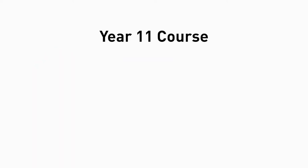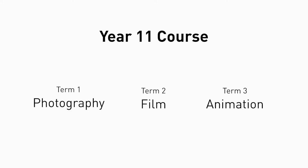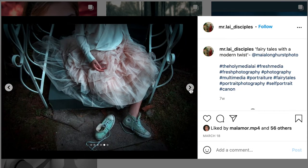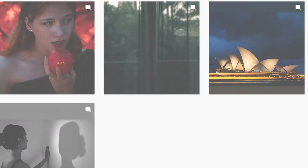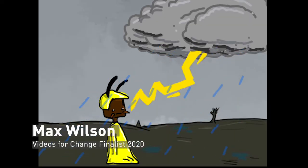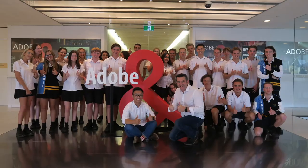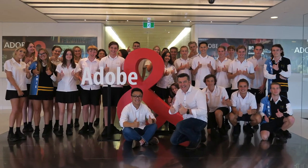Students in year 11 undertake a foundations course across three key areas including photography, film, and animation. We start with photography as it provides all students with a good foundational understanding of framing, composition, and lighting, which then transitions into moving pictures and finally animation. In addition to these areas, we conduct an industry study which is also part of the theory component for this course.